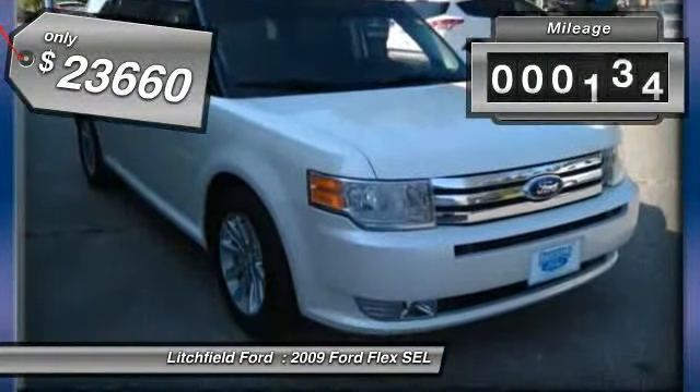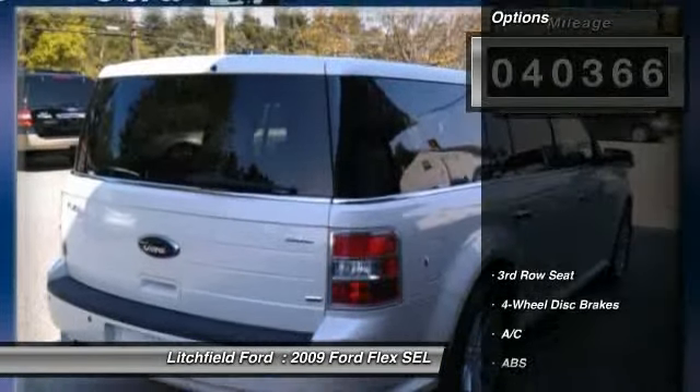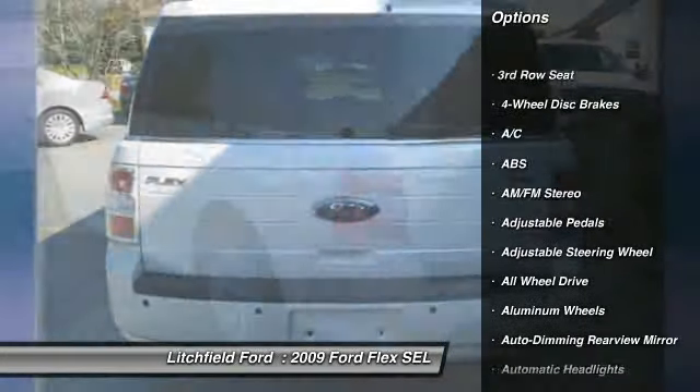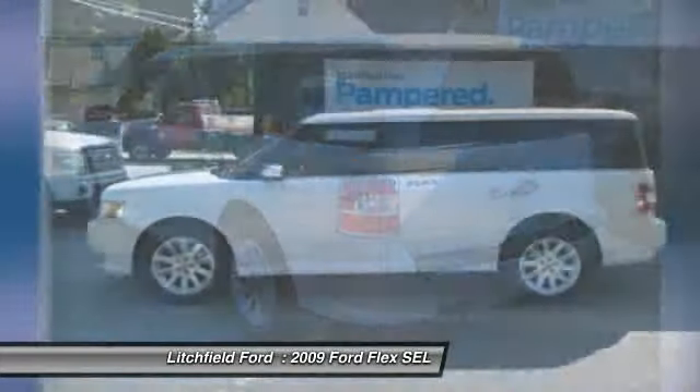This vehicle has less than 45,000 miles. Here are some of this vehicle's great options: all-wheel drive, steering wheel audio controls, CD changer, power passenger seat, stability control.